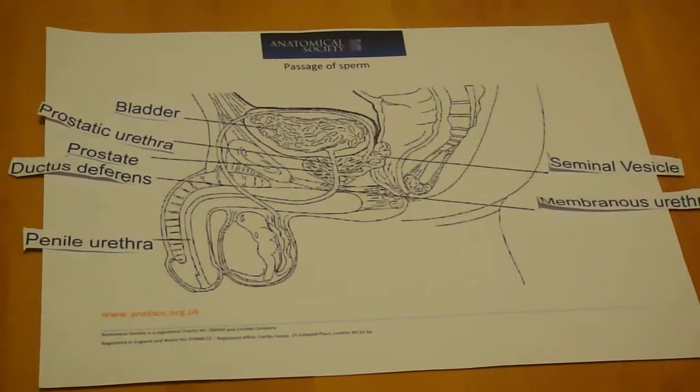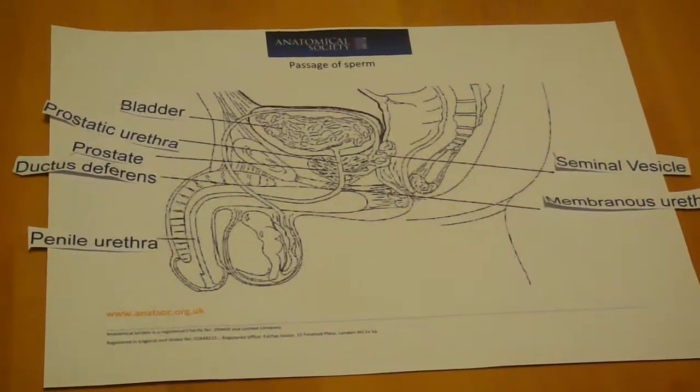The main function of the seminal vesicles is that they provide a major component of seminal fluid.